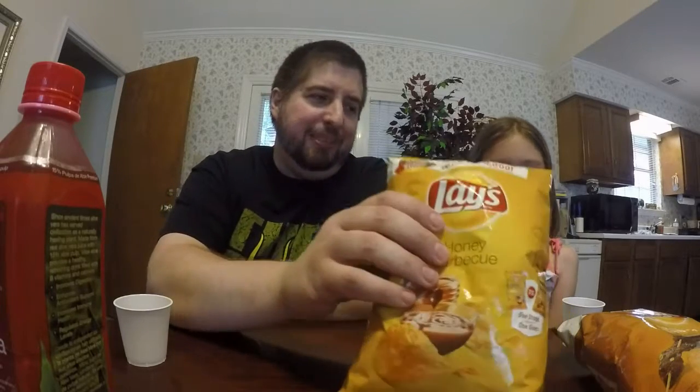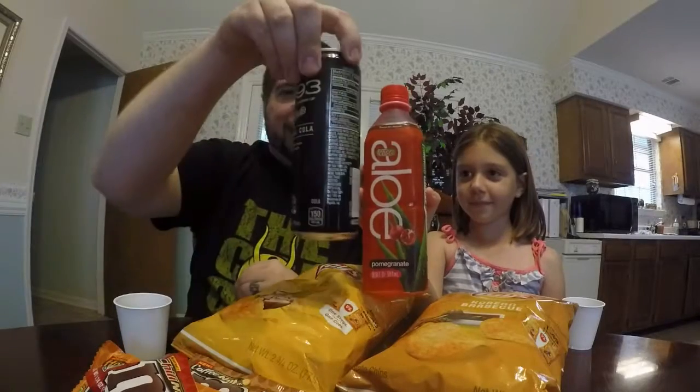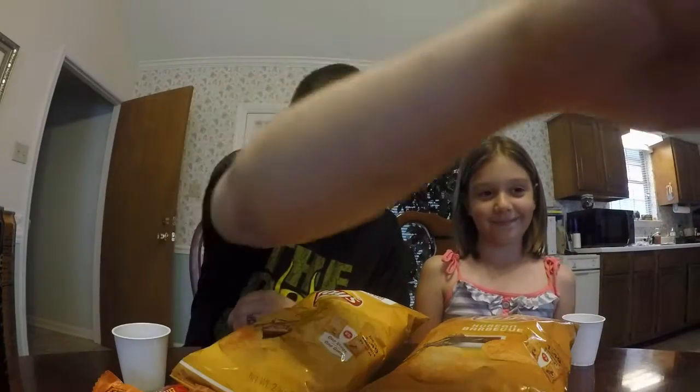Welcome to 'Put It In Your Mouth,' episode 40. It's been a while since our last video, but I'm here and my niece Olivia is back again. We've got a few different things today — we're going to try two contests: the Lay's flavor swap between honey barbecue and Korean barbecue, and the M&M's challenge where you vote on chili nut, honey nut, or coffee nut. We've also got two new Pepsi 1893 drinks — original cola and ginger cola — plus a pomegranate aloe drink. Do you want to start with the chips or the candy first?